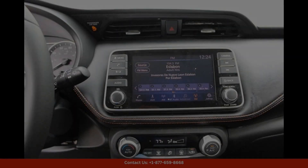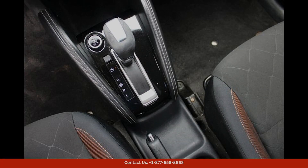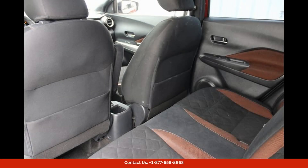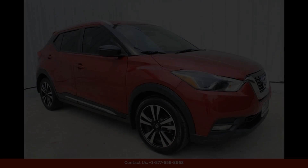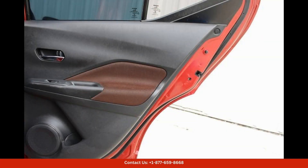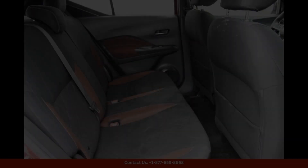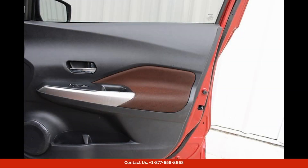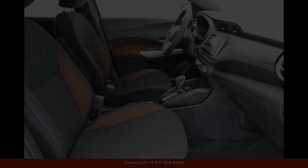Inside, the Nissan Kicks SR offers a spacious and comfortable cabin with plenty of room for passengers and cargo. The interior is well-appointed with premium materials and modern technology features, including a touchscreen infotainment system, Bluetooth connectivity, and a rearview camera.